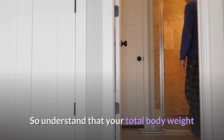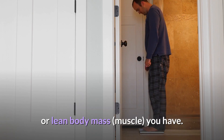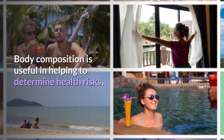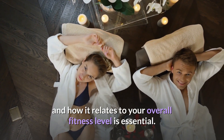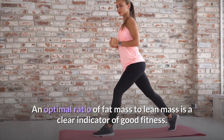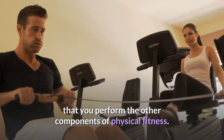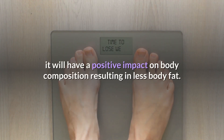Body composition is useful in helping to determine health risks. Therefore, knowing your body composition and how it relates to your overall fitness level is essential. An optimal ratio of fat mass to lean mass is a clear indicator of good fitness. Your body composition is a consequence of the extent to which you perform the other components of physical fitness — in other words, when you improve the other four components, it will have a positive impact on body composition, resulting in less body fat.